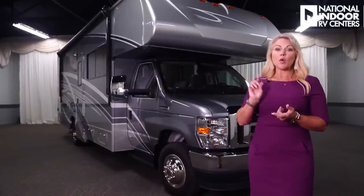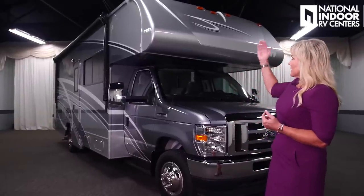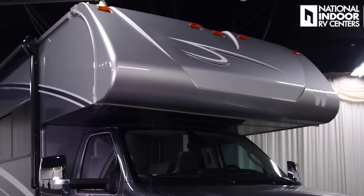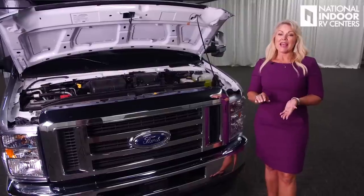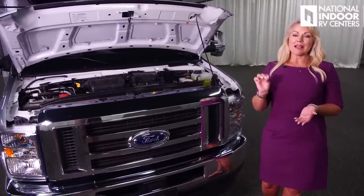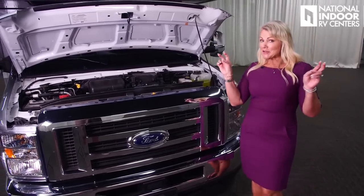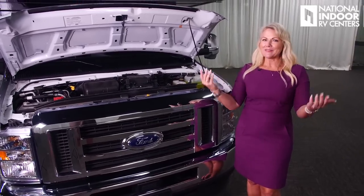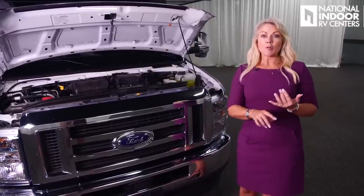This is a great coach. You've got the one-piece molded fiberglass roof — it looks nice and sleek. You can see the marker lights across the top. The Mini Winnie sits on the Ford E450 chassis with a 7.3-liter V8 engine and a six-speed automatic transmission. They call this the Godzilla engine, which means more power and more torque. You're going to love the way this drives.